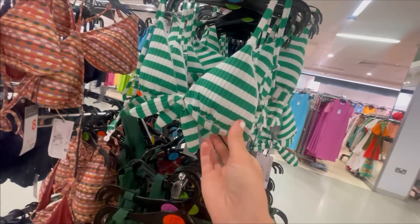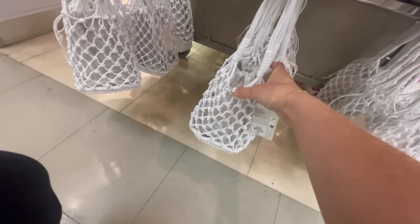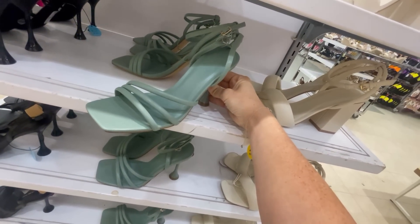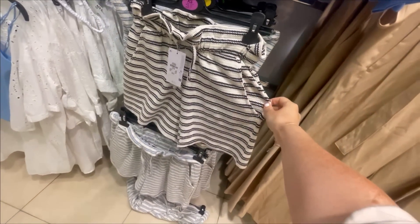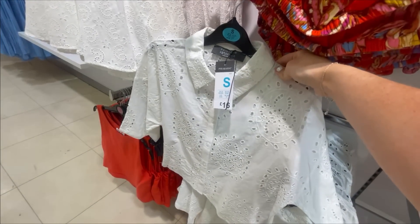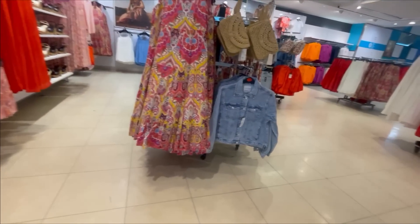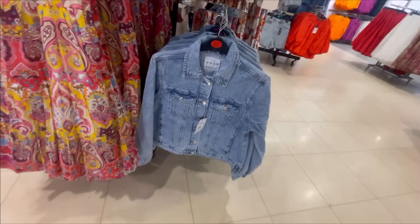Hi everyone, welcome back to my channel. I hope you're all doing really well. Today's video is a come shop with me around Primark. I filmed all of the women's wear, the shoes, the home wear, the nightwear and I've tried to show as many prices of things as I could. This is the Primark store in Chester.